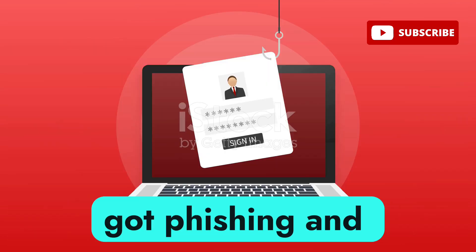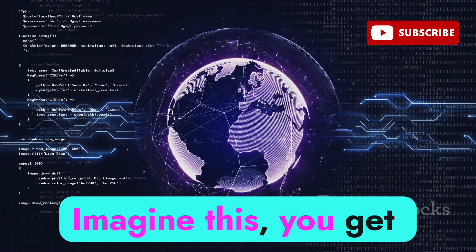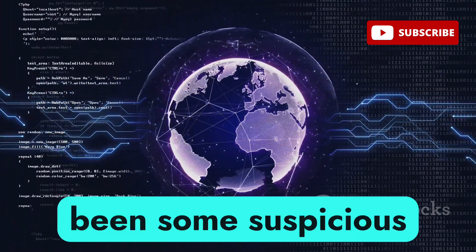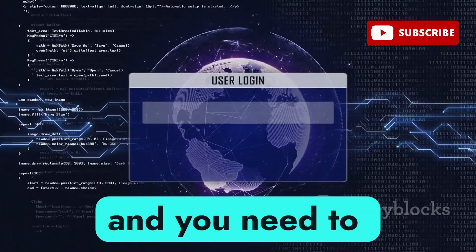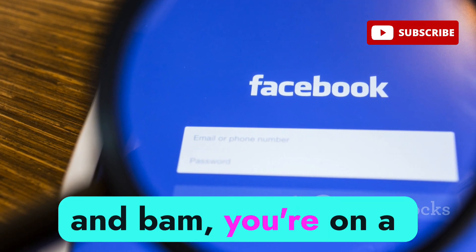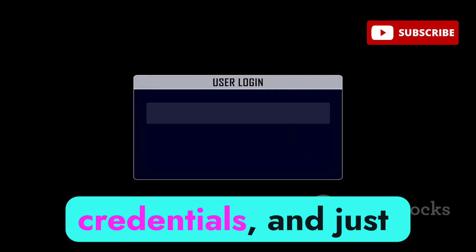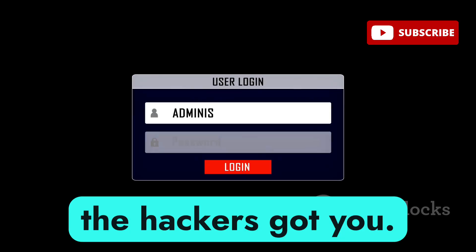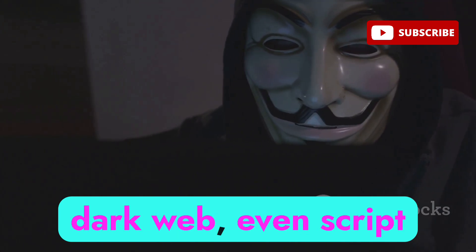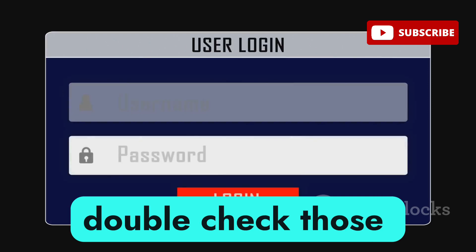First up, we've got phishing and spear phishing. These attacks are more sophisticated than ever. Imagine this: you get an email that looks exactly like it's from your bank, saying there's been suspicious activity and you need to verify your information. You click the link thinking you're being responsible, and bam — you're on a website that looks identical to your bank's login page. You enter your credentials, and just like that, the hackers got you. With phishing kits becoming more readily available on the dark web, even script kiddies can launch these attacks. Always double-check those URLs.